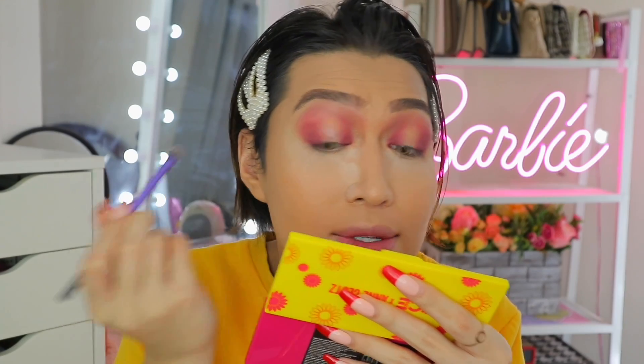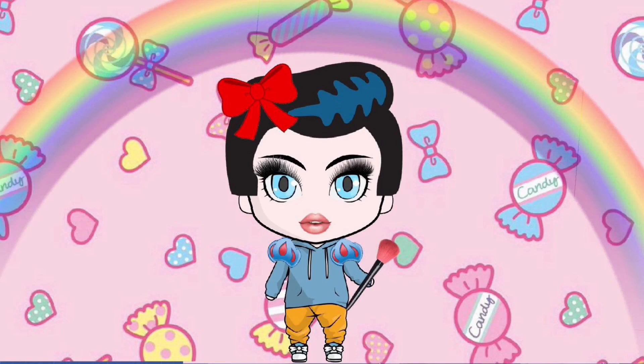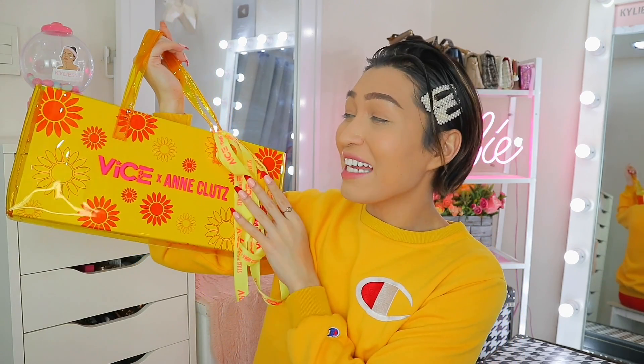As you can see, hindi ganon kaganda, hindi ko nagustuhan yung formula ng mga yun. Hi, hi Rap Squad, welcome back! So for today's video, yes, finally ating masusubukan ang mga produktong pinaghandaan at pinaghirapan ni Mamaan. I am having so much fun — ito na nga po ang PR kit from Vice Cosmetics na...